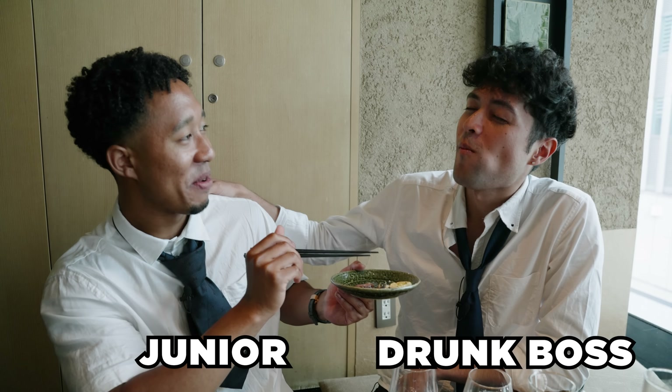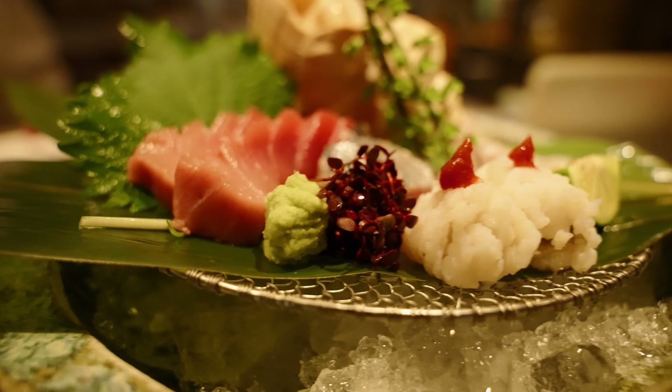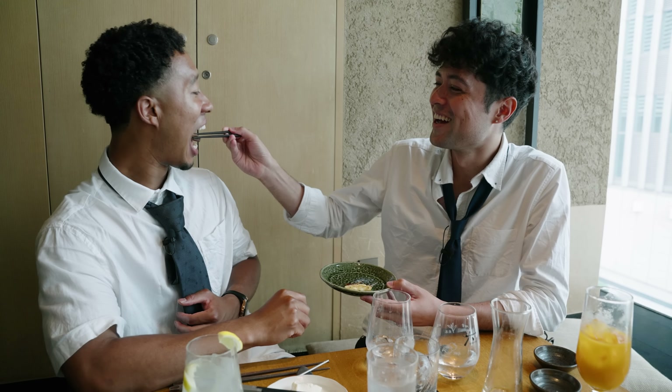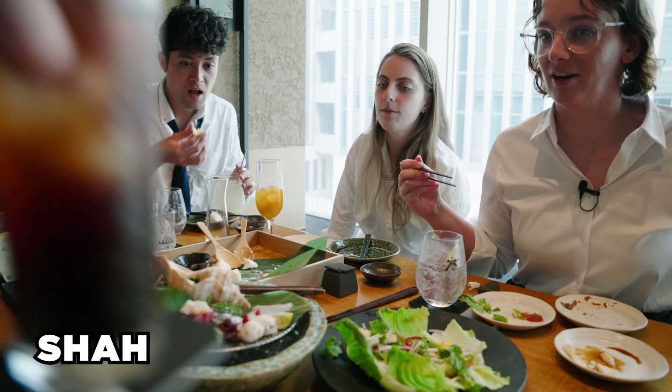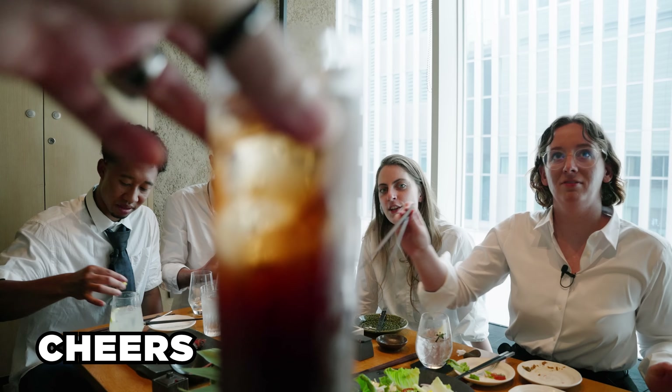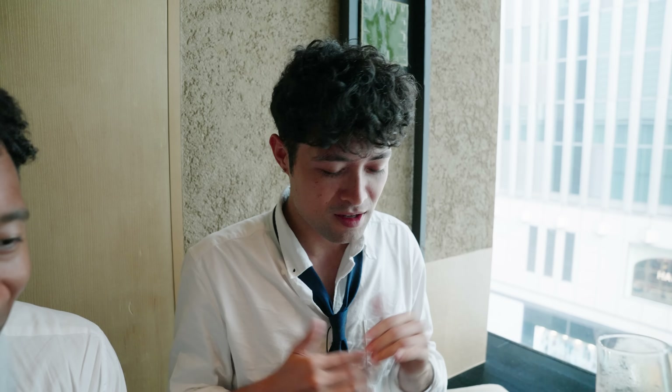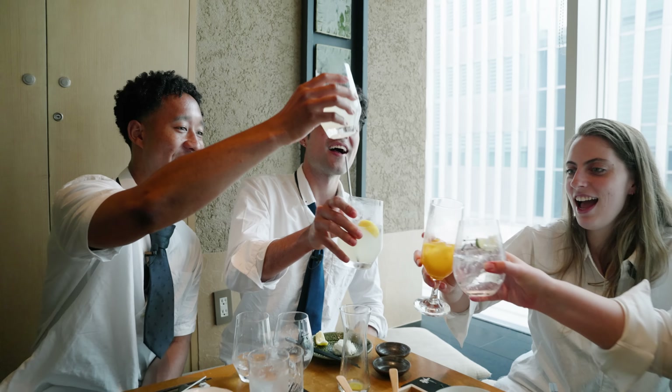I'm going to eat it - that's hella good. Oh yeah. It literally melts! It's good - it's really good. Going for my drink now. Shah's working on the camera so he's eating in spirit. Shah's working overtime today. I'm lit, dude. Kanpai! Kanpai! Kanpai!